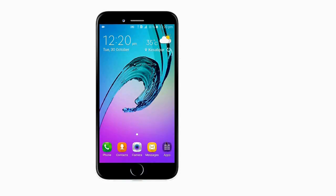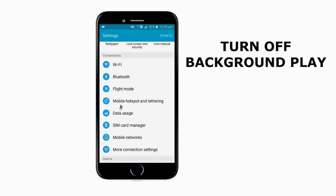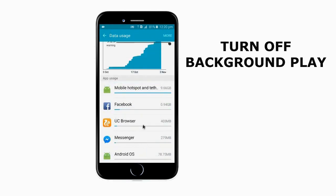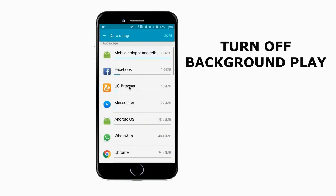Tip 3: Turn off your unwanted app's background activity. When different apps work automatically, it also decreases battery power and uses data automatically. If you keep active data, then it can download and upload files automatically. So it would be better to turn off unused app's background activity and get better battery performance.